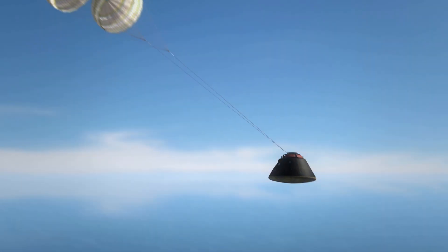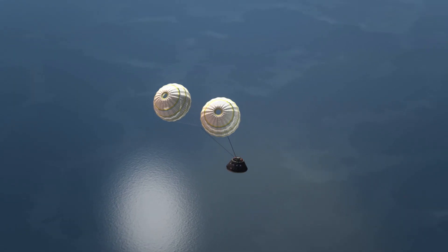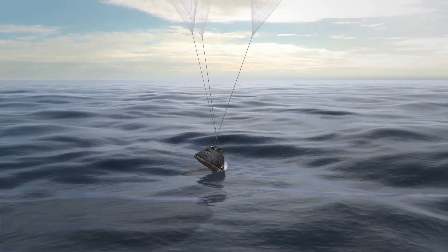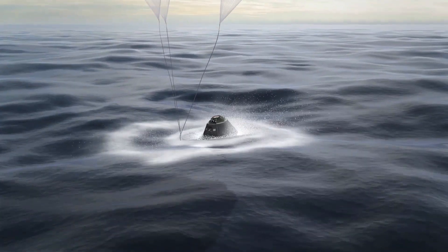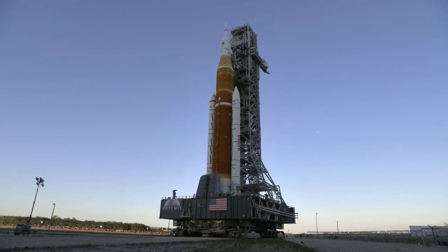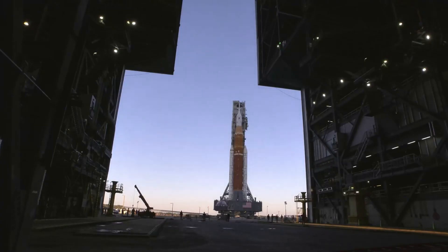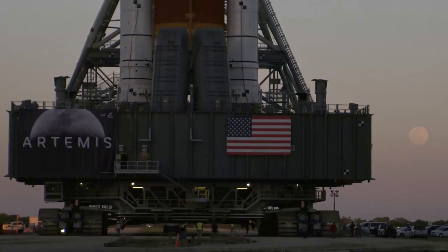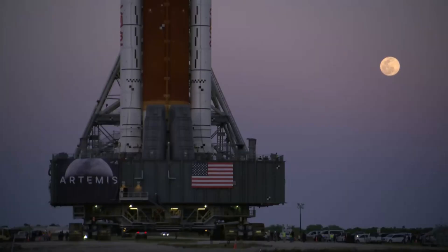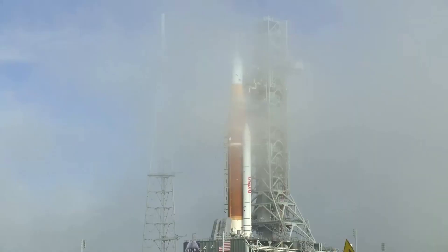Finally, the launch date must support daylight conditions for Orion's splashdown to assist recovery personnel when they locate, secure, and retrieve the spacecraft from the Pacific Ocean. These four requirements force the agency to set specific launch dates. The Space Launch System is currently in the first available launch period running from August 23rd to September 6th. Since NASA will not be ready in just two days, this pushes the mission back to the next launch period, which starts on September 19th and goes to October 4th, with exceptions on the 29th and 30th. The soonest we could see SLS lift off would be September 19th if everything goes according to plan.